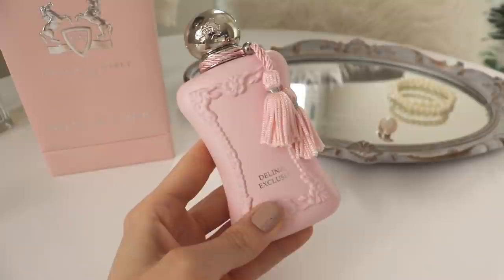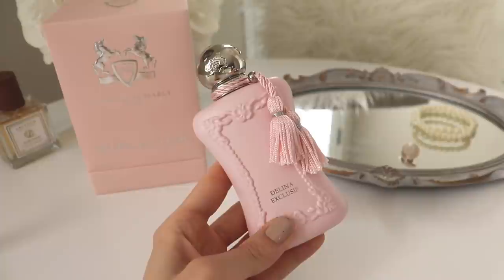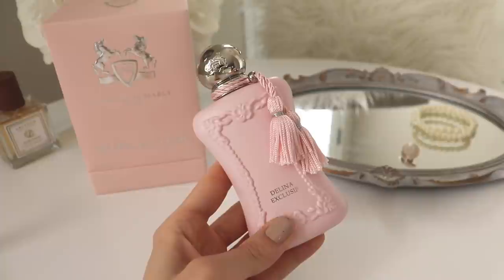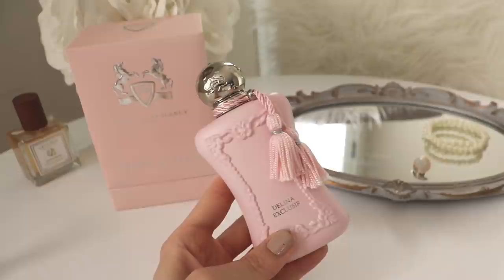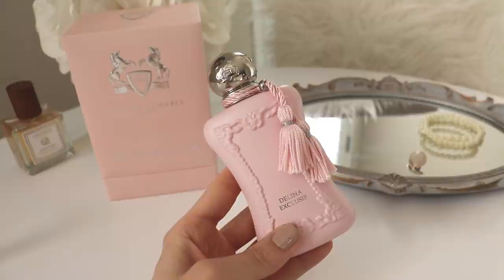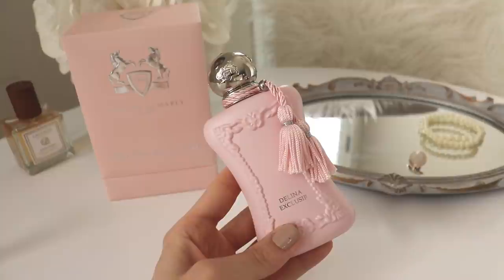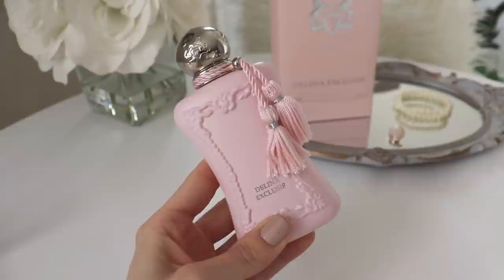The other thing about Delina Exclusive is its projection — it is a very very strong performing fragrance. I actually wore this yesterday to the gym and I had sprayed myself with three or four sprays, which isn't too excessive, and my daughter said it was very very strong. She said it smells nice but it's too strong, Mom. In the car I couldn't really smell it on myself that much anymore, but once I got out and started moving about outside, I could definitely smell it. At the gym it just has the most beautiful trail — the most beautiful scent bubble. It's creamy, tart, sweet, and feminine, and it does have a sexiness to it. It's unique.